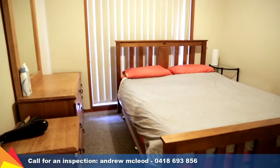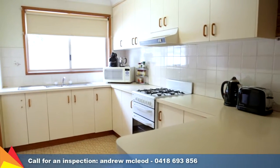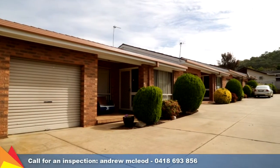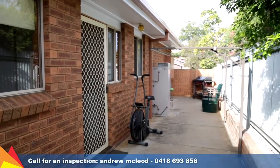The floor plan to each unit features two bedrooms both with built-in robes, combined living and meals area, and a functional kitchen. The complex is well maintained and each unit has a single lock-up garage plus reverse cycle air conditioning. Outside, each unit has their own sunny tiled north-facing patio area.